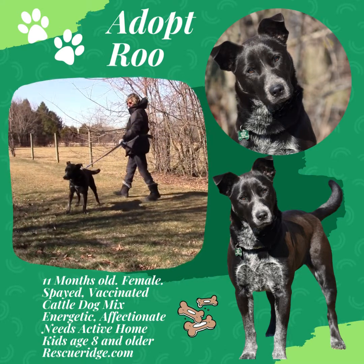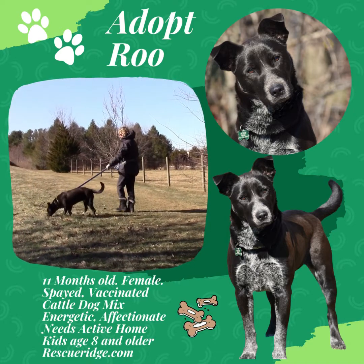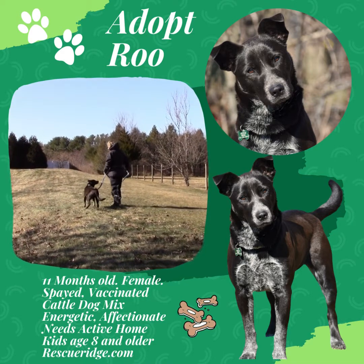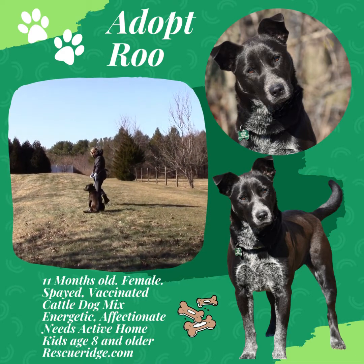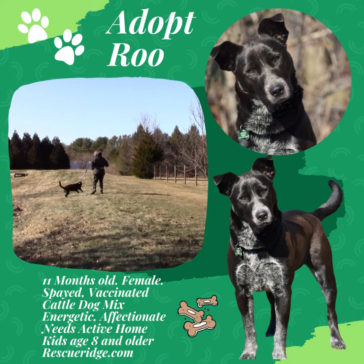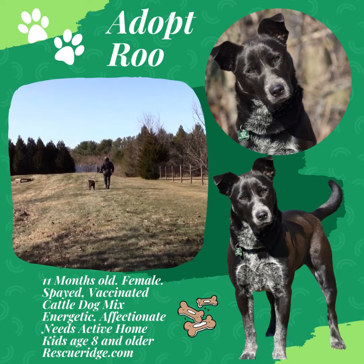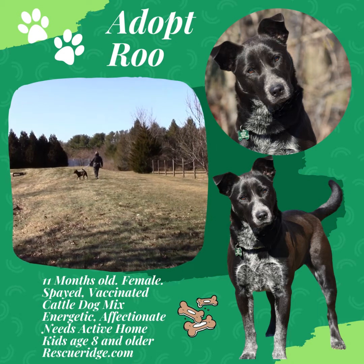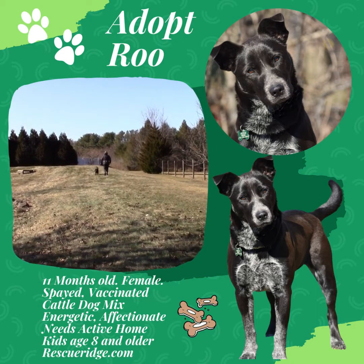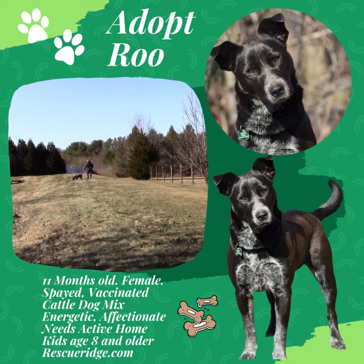She's very energetic. She's going to need a home that's an active home, one that will keep her structured. She is a puppy and we want to find her a home that will love to play with her, keep walking her, run with her, and maybe take her on great hikes because she's an active, sweet girl. She doesn't seem to mind the other dogs at the rescue — we haven't really tested her yet — but she is a young girl looking for her forever home at RescuRidge.com.